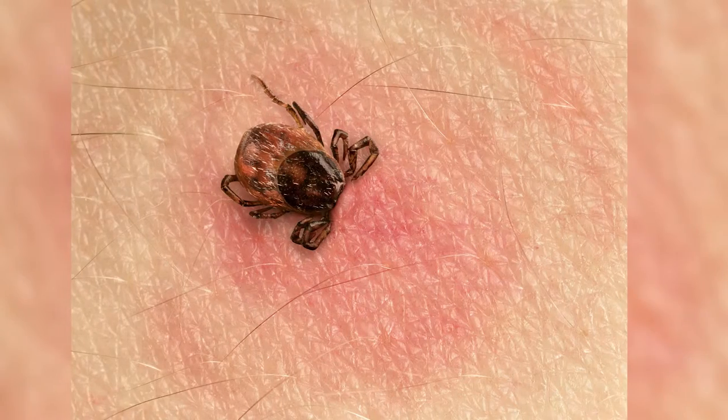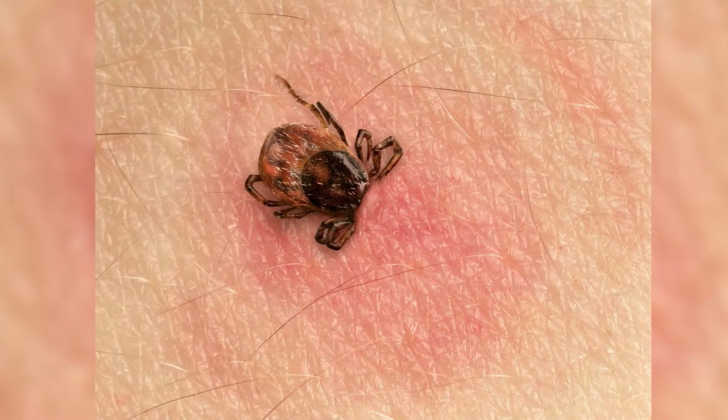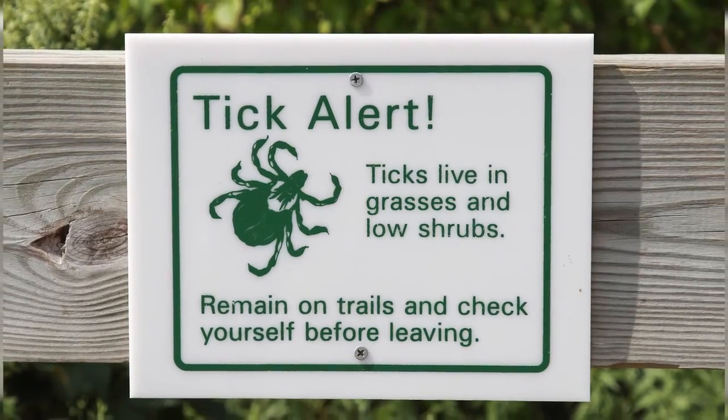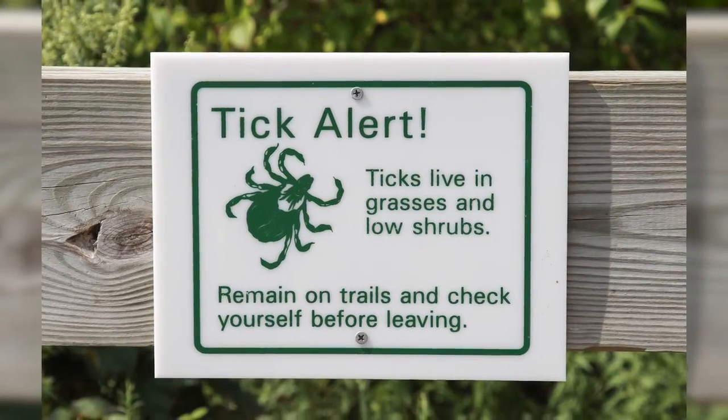Lyme disease is transmitted by a tick — usually it's the bigger ticks. Those little tiny ticks that you see on dogs really don't transmit Lyme disease. It's the bigger deer ticks, and generally a tick has to be attached for 24 to 36 hours and be engorged with blood to transmit the Lyme germ.